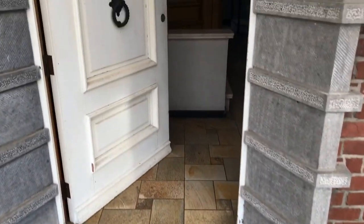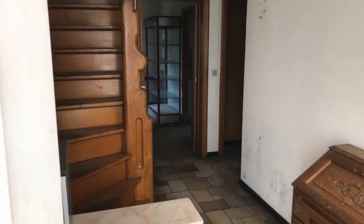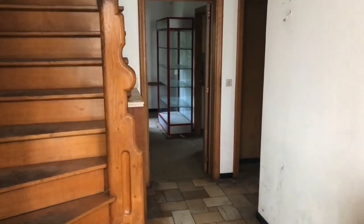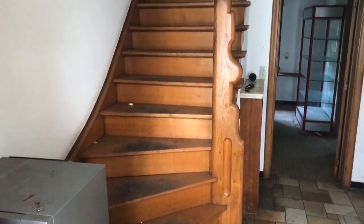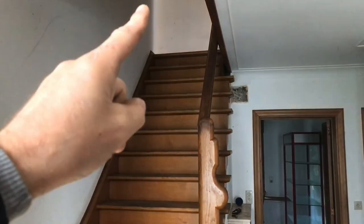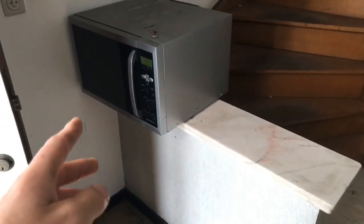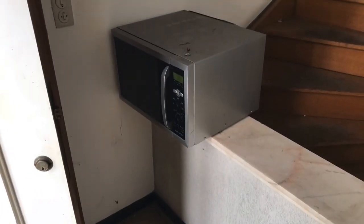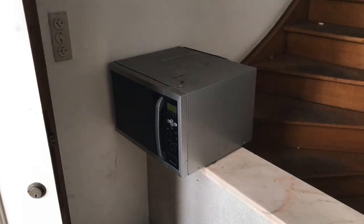We're going to enter the building by the front door. The first thing we see coming inside is a very cool staircase with beautiful wood. And the first thing we notice in the kitchen area is the microwave — for putting your dinner inside. This is one of two; they have everything in double.